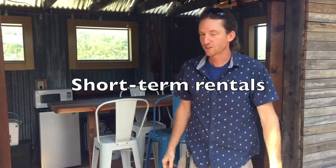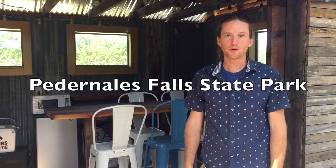We're here at Ranch 3232 near Johnson City, Texas. This is a short-term rental property where people can come out and be close to the Pedernales Falls State Park.